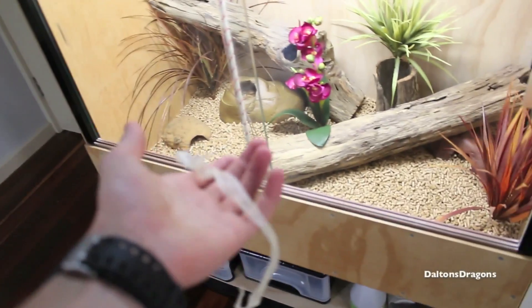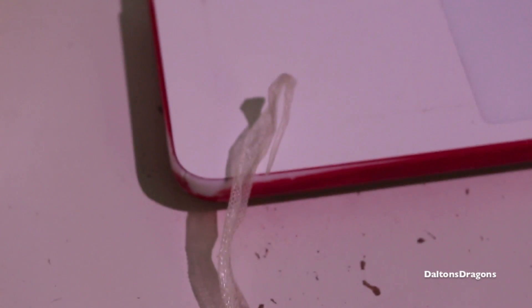So firstly, Scarlet shed, which is really good. I'll just put it on my desk here. So yeah, there it is, all one piece, which is really good to see.